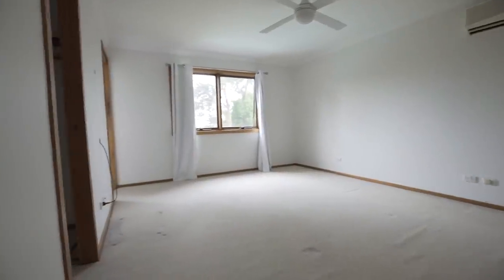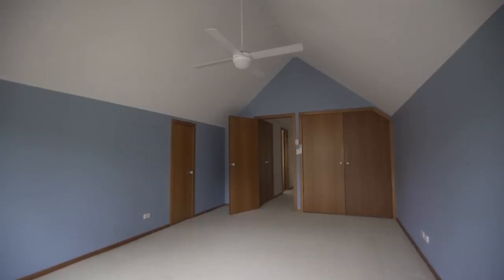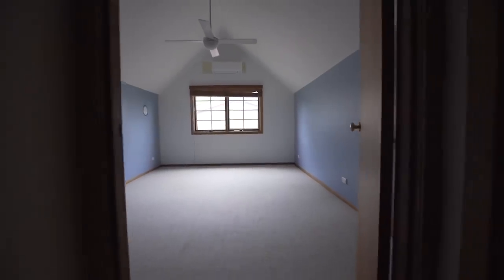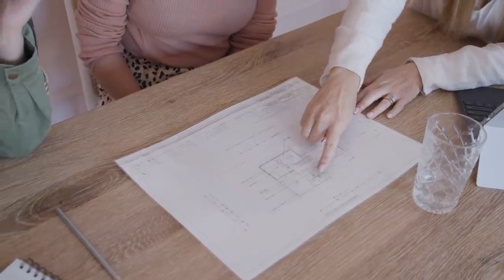We would love to move their master suite into the large raked ceiling room, but we're not sure how we'll connect an ensuite to that. It's not going to work. I think the most cost effective and best result we'll get for living spaces and wet spaces is to stick with the bones that we have. It's all cosmetic in this master suite.